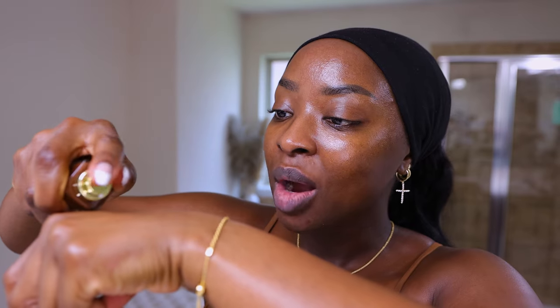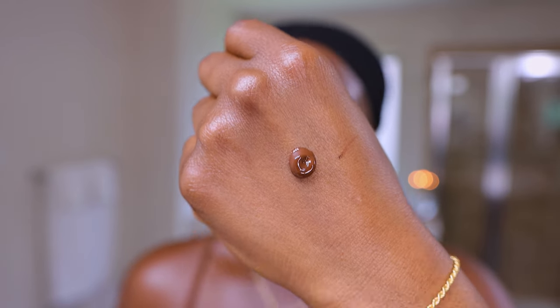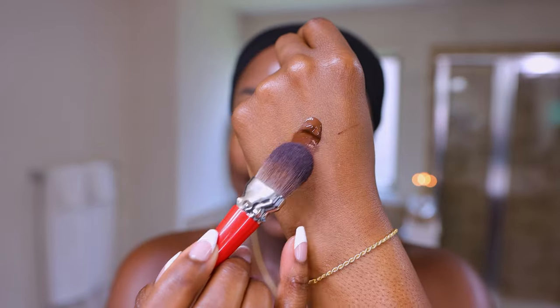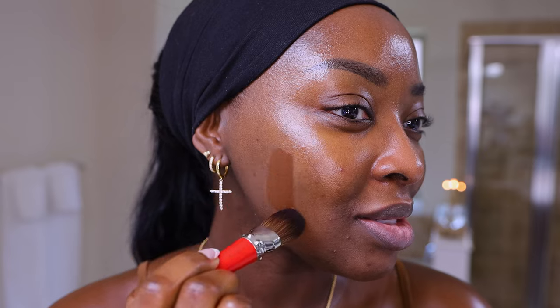I'm dispensing it on the back of my hand. Nice and short. When I swatched this in my hotel, I was dumbfounded — the color is so pretty. Yes, yes. It's deep, but again, in the way that I like it because it's going to match my neck and chest, and then it's all going to come together. Okay, that's 80N — we're going to use that, but let's swatch the others.